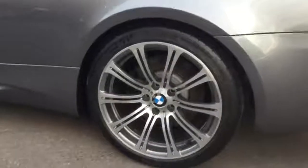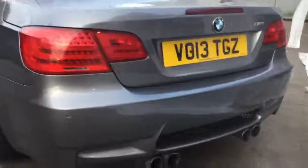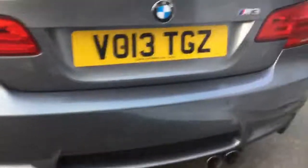Very nice, clean, multi-spoke 20-inch alloy wheels. As you can currently see, it's sitting on a 2013 plate. And a rear-end vehicle, very aggressive look with the full exhaust. The car is also equipped with rear parking sensors.